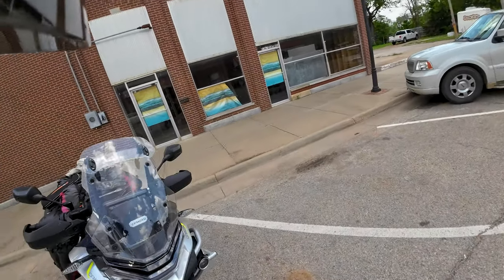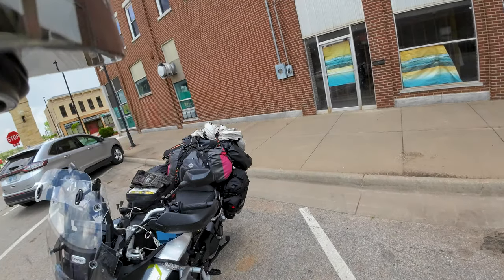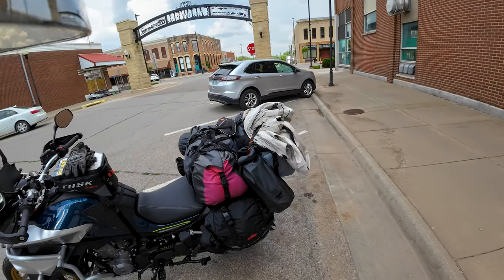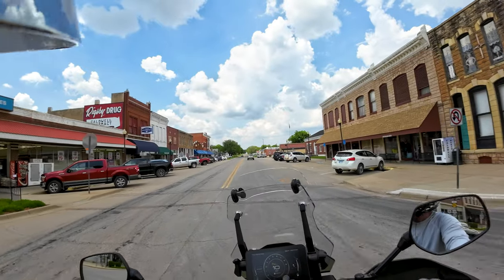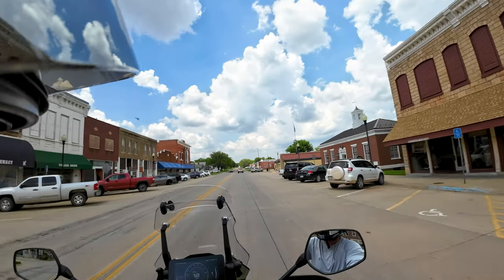But other than that, everything's been going pretty good. The IBEX is pretty comfortable — it's a good bike on the highway. It carries luggage well, it's not too bad to deal with. We'll take a look at Main Street here, got some cool old buildings.